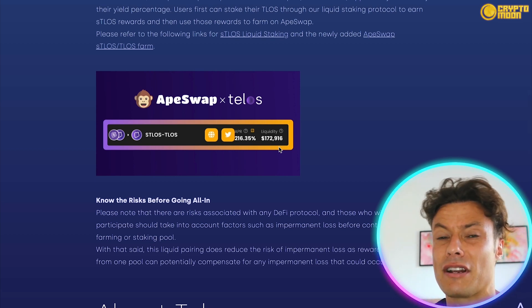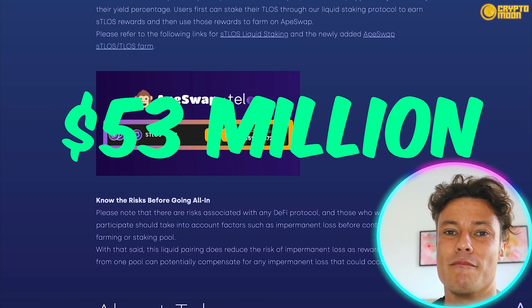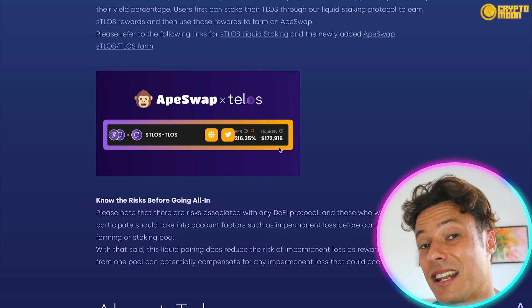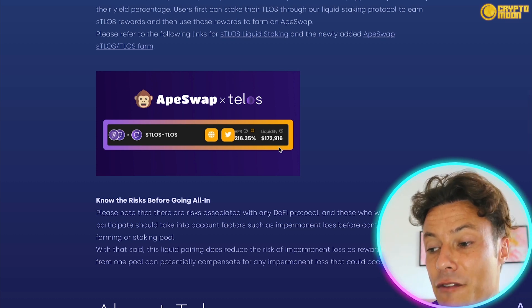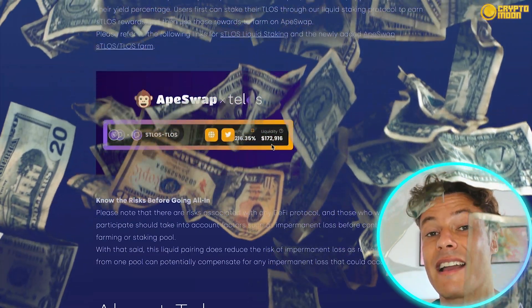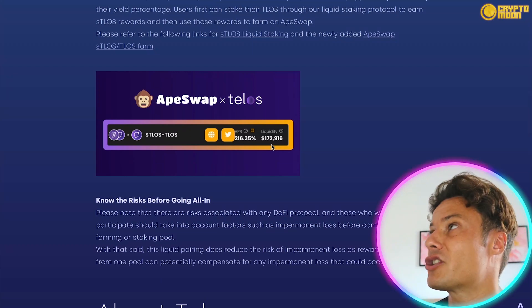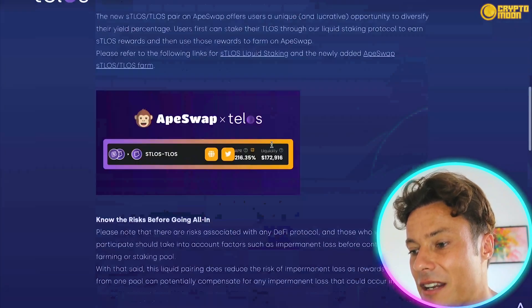Telos is currently ranked around number 350 in the crypto market with a market cap of around 53 million dollars. Potentially we could see insane growth moving into the bull market — you might see Bitcoin doing a 2x or 3x, but small market cap coins like this are more likely to see 20x, 30x, maybe even 50x. If you're also earning a 216% APR on top, even a few hundred dollars could gain you an insane return. That's not financial advice — always do your own research.